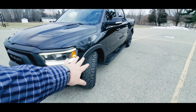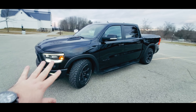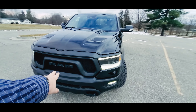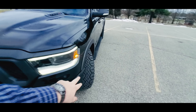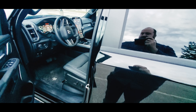Right now it's in entry and exit mode — you can see how low it is. We'll jack that up in a second, but I just want to give you an idea of what the exterior looks like. Coming around to the front, the Rebel Black gives you the black badging, black skid plates, and black wheels. This truck is pretty loaded.